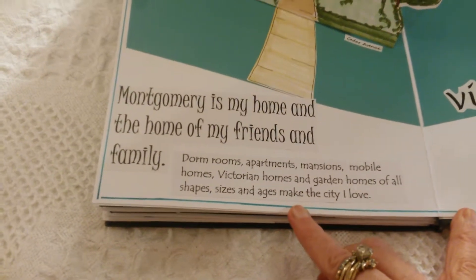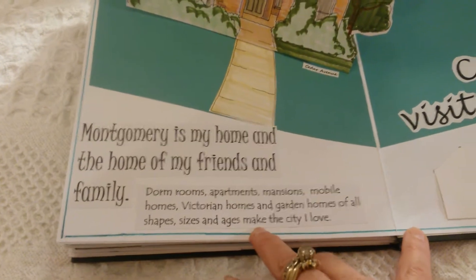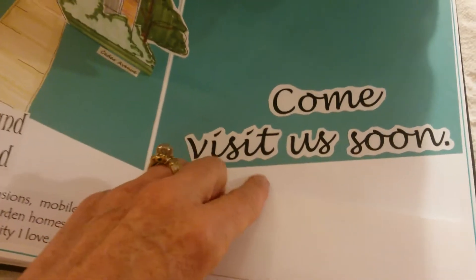I actually came here for college, so dorm rooms, apartments, mansions, mobile homes, Victorian homes, and garden homes — all shapes, sizes, and ages make the city I love. Come visit us soon.